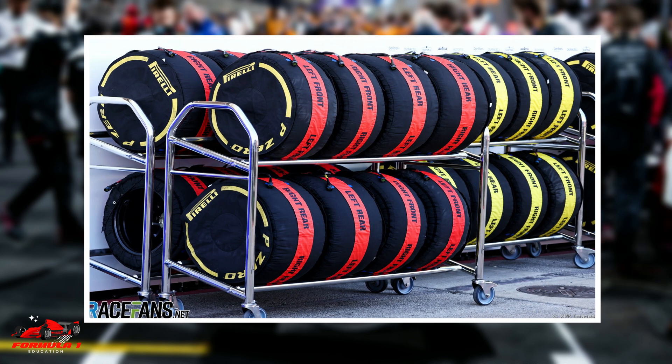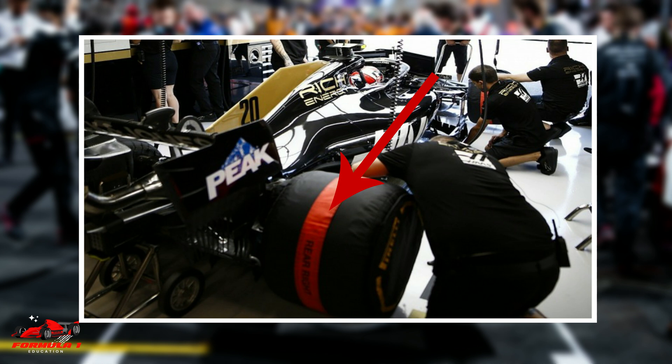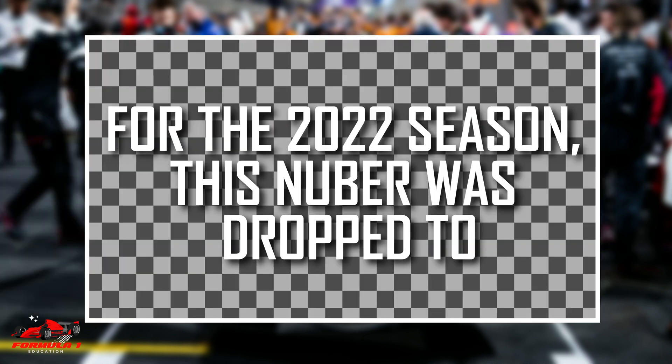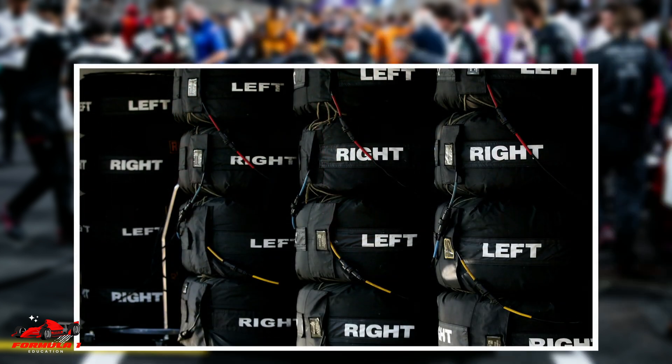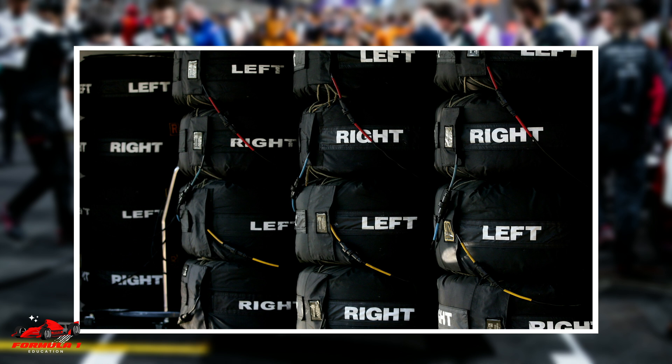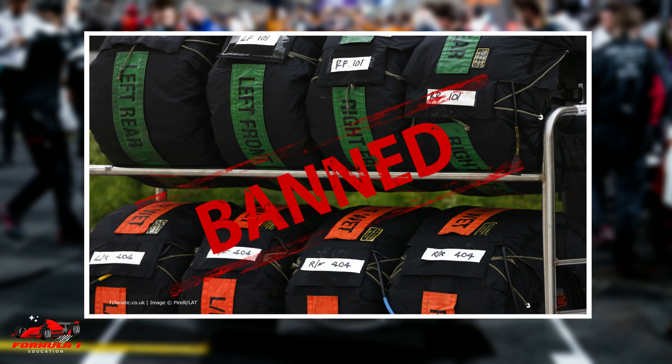In 2021, the FIA introduced a maximum tire blanket temperature of 100 degrees Celsius for front tires and 80 degrees Celsius for rear tires. For the 2022 season, this number was dropped to 70 degrees Celsius for front and rear tires. Currently, plans are being discussed to drop the maximum tire blanket temperature to 50 degrees Celsius for the 2023 season. Ideally, this drop would help prepare the teams for the 2024 season when tire blankets would be completely banned.